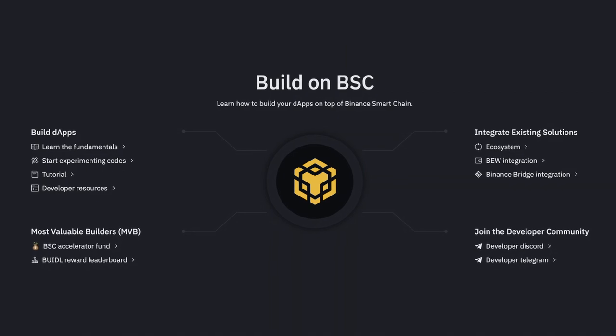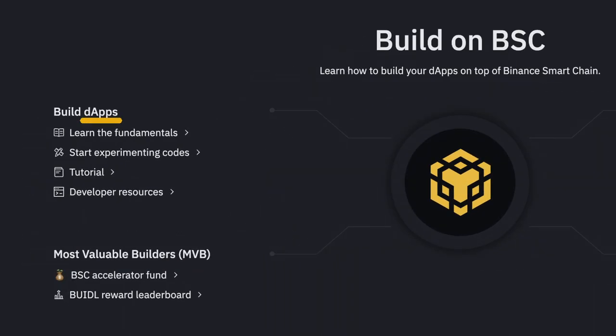One of the key things here is that BSC claims to run seamlessly in parallel with the native Binance Chain, enabling users to combine the smart contract capability of the former with the high transaction capacity of the latter. The ultimate aim of the BSC platform is to empower developers who want to build decentralized applications, and also aid users who want to manage their digital assets cross-chain without compromising on either latency or functionality.